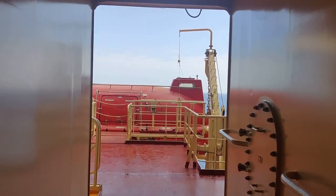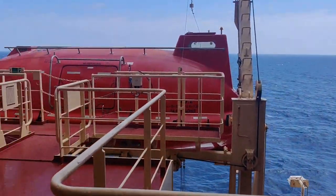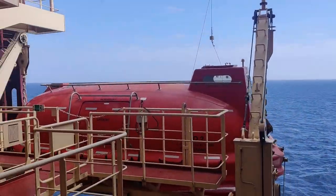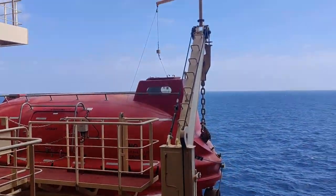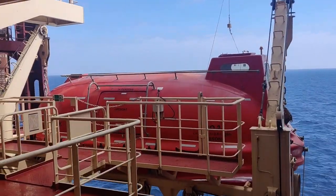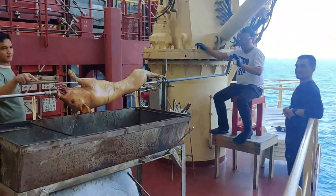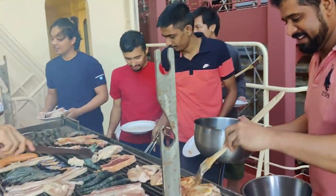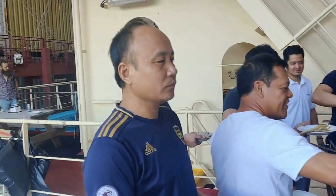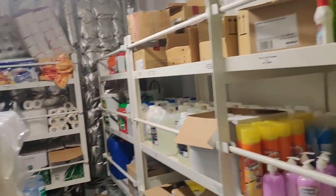Coming out onto the B deck — this is the boat deck, the way to the lifeboats. I'll explain this in another video. On the B deck on the port and starboard side we have lifeboats and life rafts. And here's the bosun's store — look at his stores: a lot of chemicals and toilet paper.